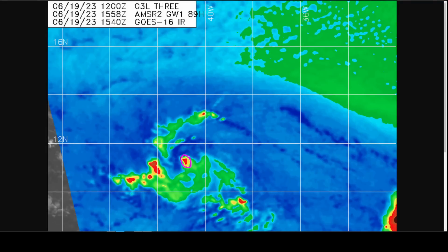That showed that clump of convection, and the low-level cloud lines in blue here suggested that the low-level center was somewhere in this area on the tip of that thunderstorm cluster there.